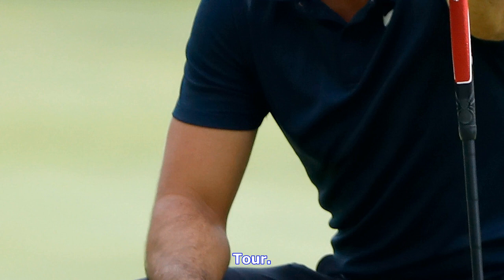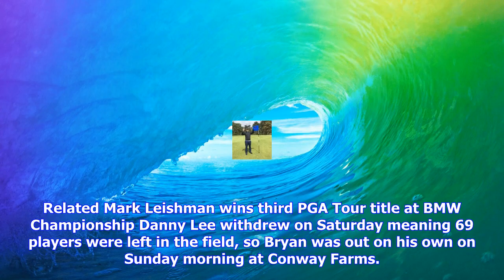Bryan was out on his own on Sunday morning at Conway Farms. The American had no chance of qualifying for East Lake next week, where the top 30 in the FedEx Cup rankings progress, and somehow got round in just 1 hour and 29 minutes, shooting a 2-under-par round of 69 in the process.